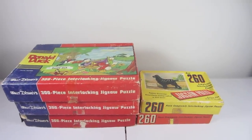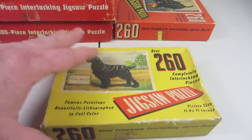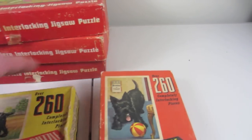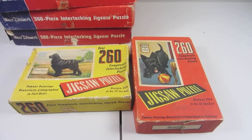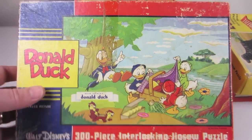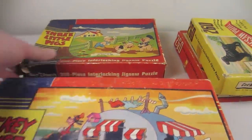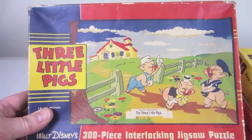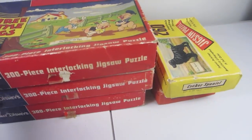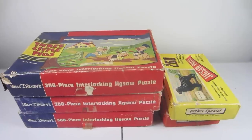I bought this lot of jigsaw puzzles a few months ago and just haven't had a chance to do anything with them. These are all by a company called Jaymar — the two smaller puzzles are dated 1947: one is a Cocker Spaniel and one is a Scotty dog. I think dog breed collectors will be interested in those. The other three are Disney puzzles — a Donald Duck 300-piece, a Mickey, Minnie, and Goofy 300-piece, and a Three Little Pigs puzzle. The seller told me they're complete, so I'll put them together, take pictures, and list them on Etsy where I'm trying to build up my inventory.